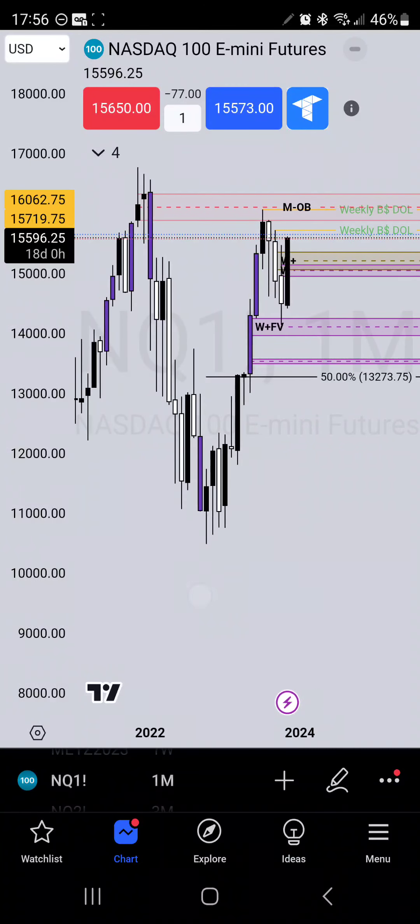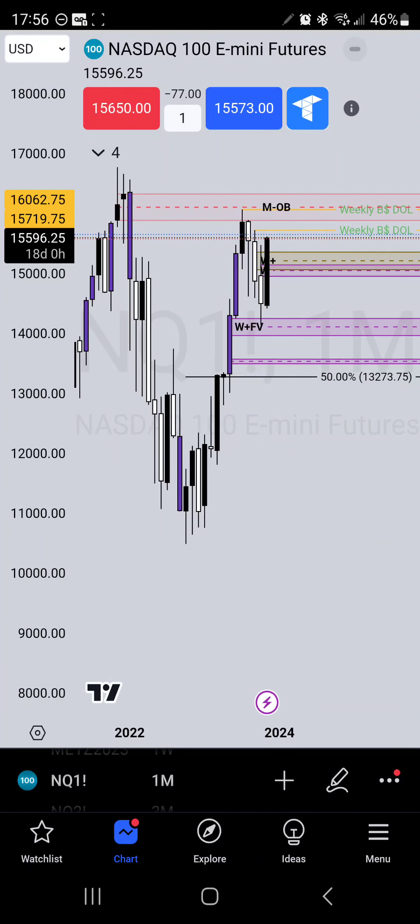Starting here on the monthly chart, I have my dealing range set between this low and this high. This high did not take liquidity but it did tap into liquidity and started to head lower. We actually got a displacement with the inversion of this fair value gap. My equilibrium here is at $13,273.75. Before I'm thinking about the market making all-time highs, I want to see it come down into discount somewhere first and then head up. The monthly is where I get my equilibrium from as an overall picture.